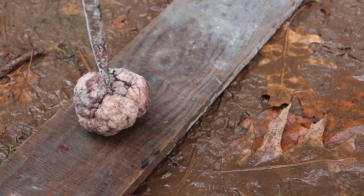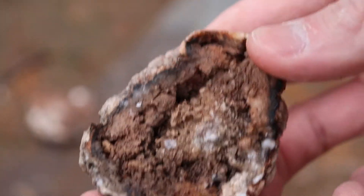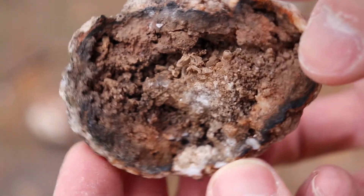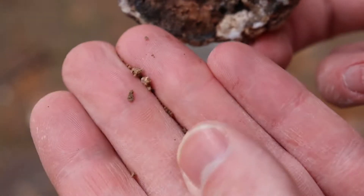We're gonna put it on that board and crack it open the old-fashioned way with a hammer and chisel. There's a bunch of cool crystals in this one. You can see it's all chemically weathered though — all that brown material. There are your tiny crystals.